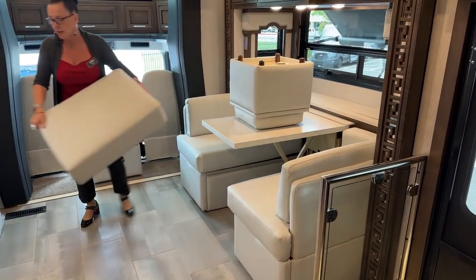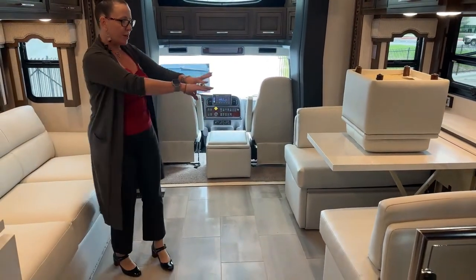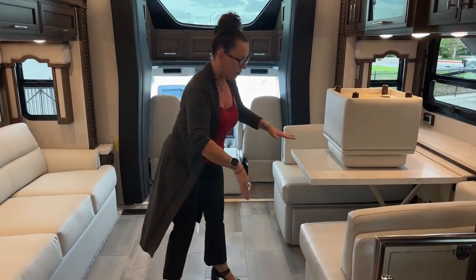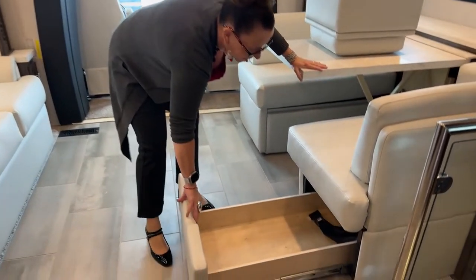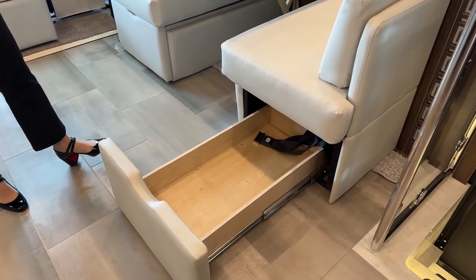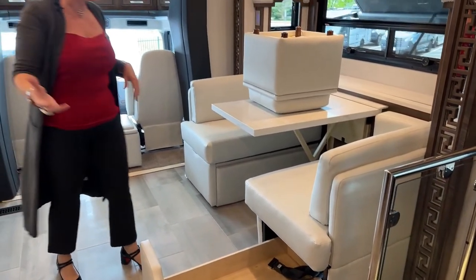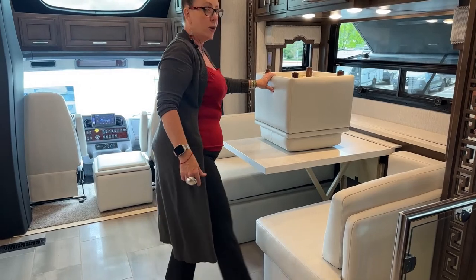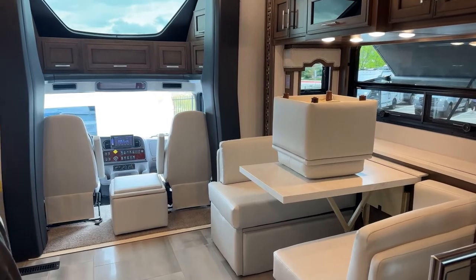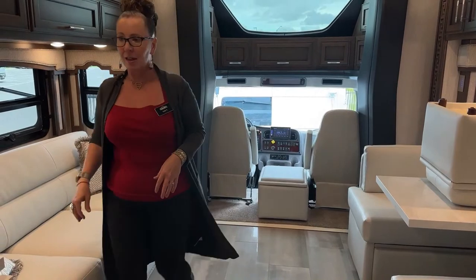For those with a big dog, just drop this down, put the cushion in place, and it's a great lounging area for your puppy. There are three seat belts here and one more on the booth, giving four total, plus two in the driver seats — six seat belts total on this coach. That's important for those looking to travel with kids so everyone can come along on the road.